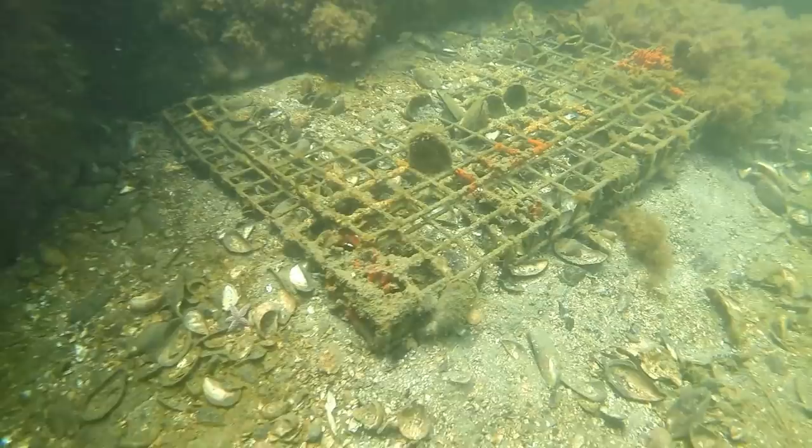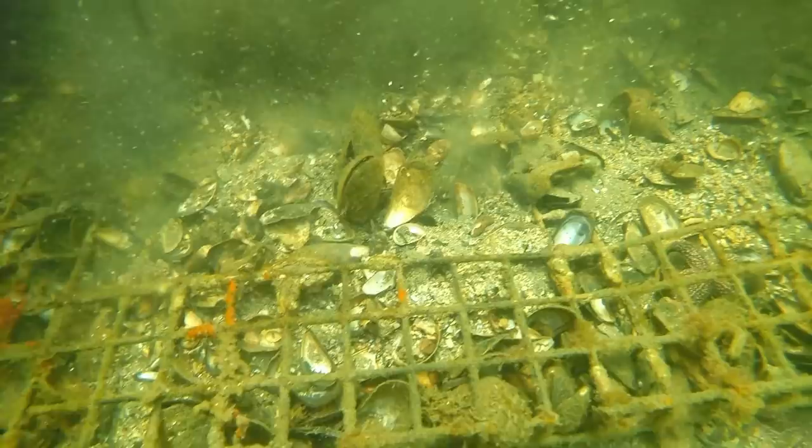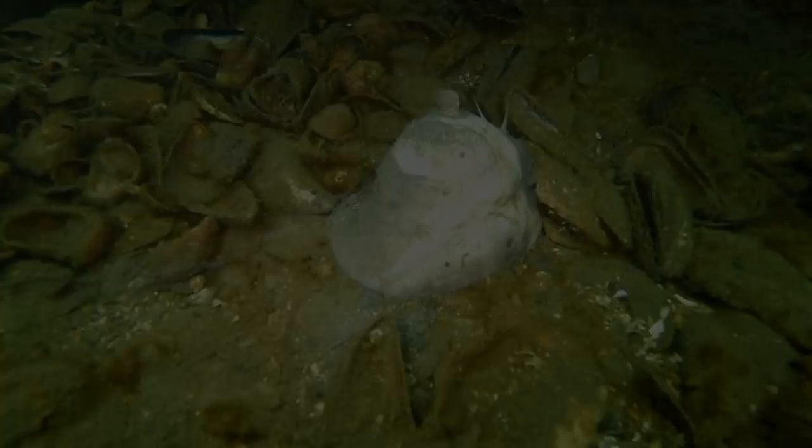Oh look, a lobster trap! Let's see if there's anything in it. We got skunked — all we got was sand and shells. There are derelict lobster traps all along this rock wall; must have gotten picked up and pushed in here by the current. Here we have a moon snail, and he's got a hitchhiker on his top. Talk about rough luck — I think the guy on top is extremely lazy.